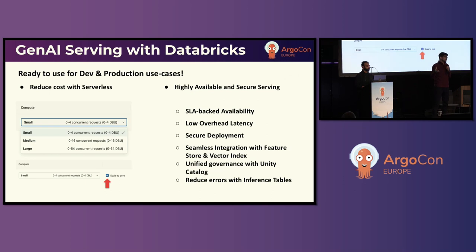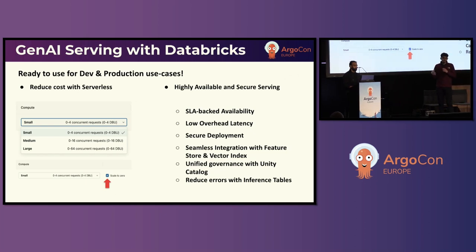It is serverless out of the box, which means customers can make the availability versus cost trade-off using request-based auto-scaling. It also comes with a scale-to-zero option, which is really useful when developing and testing models before productionizing them. As with any real-time serving system, it has SLA-backed availability, low latency overhead, and secure deployment. It integrates cleanly with feature stores and vector indexes to power RAG applications, with governance via Unity Catalog and inference tables for request-response logging.